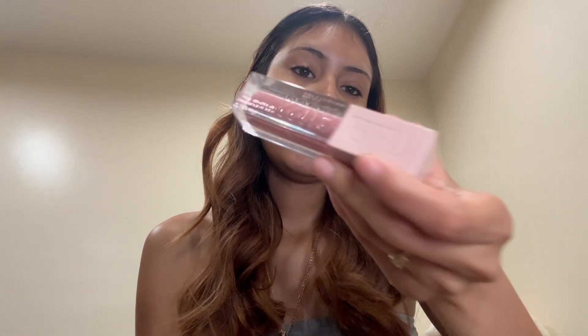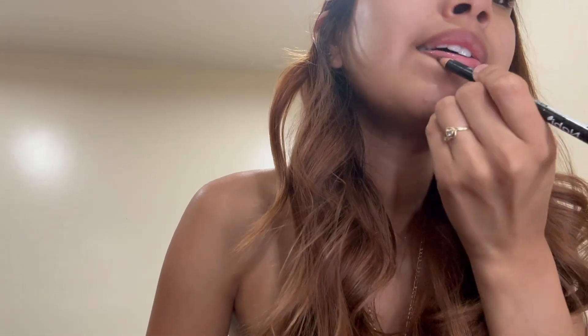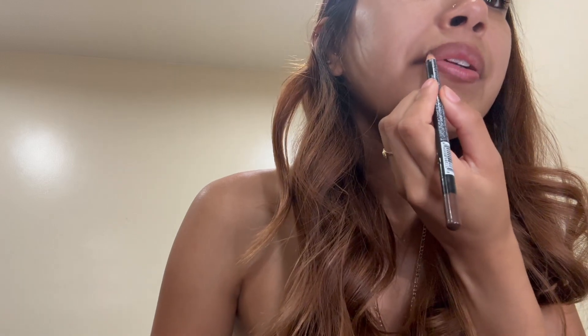The first thing is my lip gloss — it's the Maybelline New York Lifter Gloss, she's such a cute color. And then I have the Nabby dark brown lip liner pencil, this is like my go-to lip combo. Let me show you really quick — she's like a little pink nude, she's like the perfect pink. It's the 004 in Silk, she's really cute.